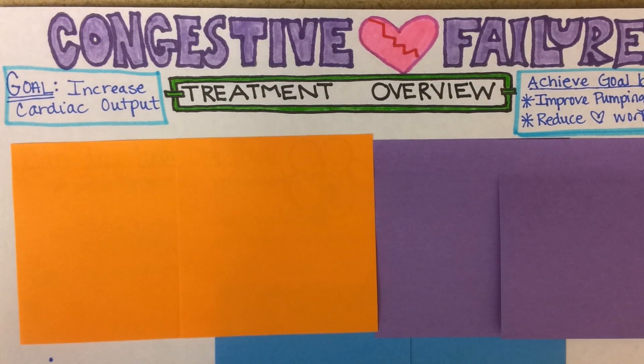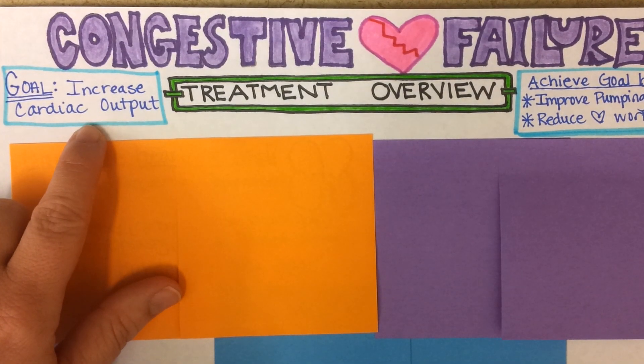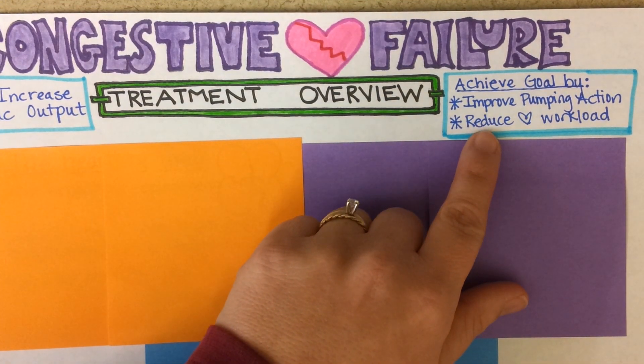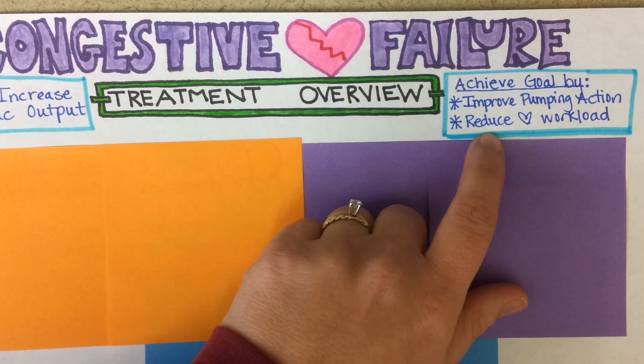Congestive heart failure treatment overview. The goal of congestive heart failure treatment is to increase cardiac output so that the heart is able to pump more blood every minute. Generally, interventions and medications are going to work by either improving the pumping action of the heart and/or reducing the workload on the heart.